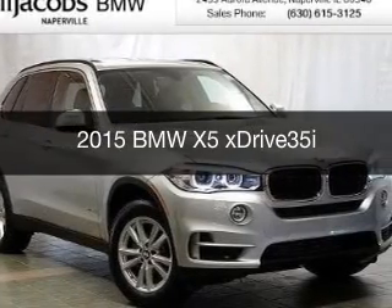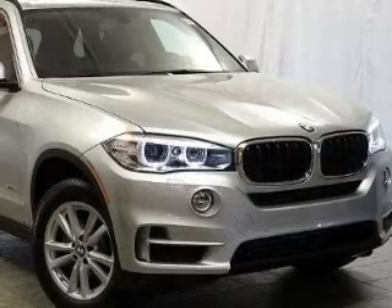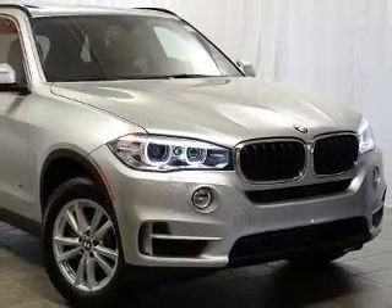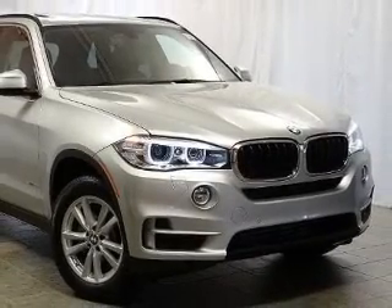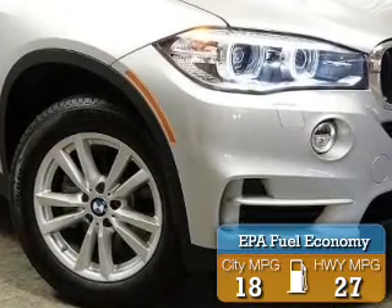This could be the vehicle you're looking for. The ultimate driving machine, powered by all-wheel drive, a 3-liter, 6-cylinder engine, and an automatic transmission. Great fuel efficiency saves you money by requiring fewer trips to the gas station.